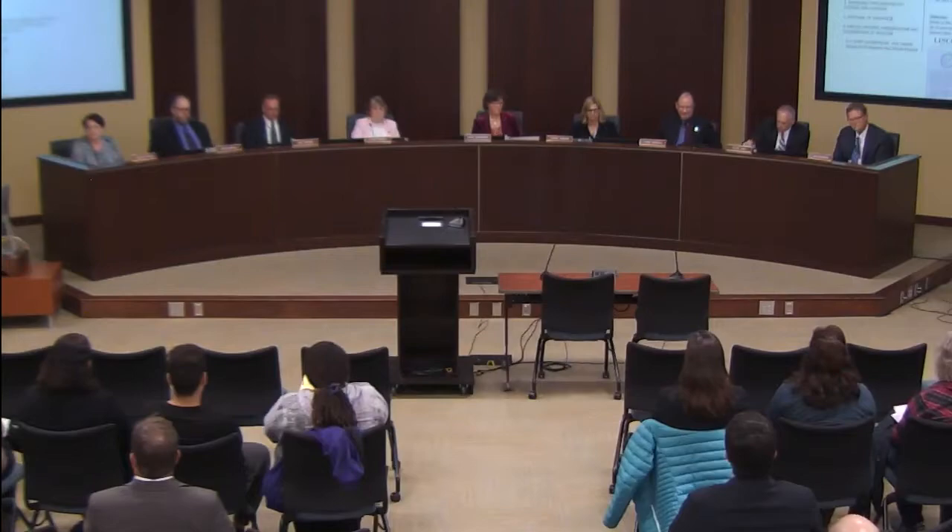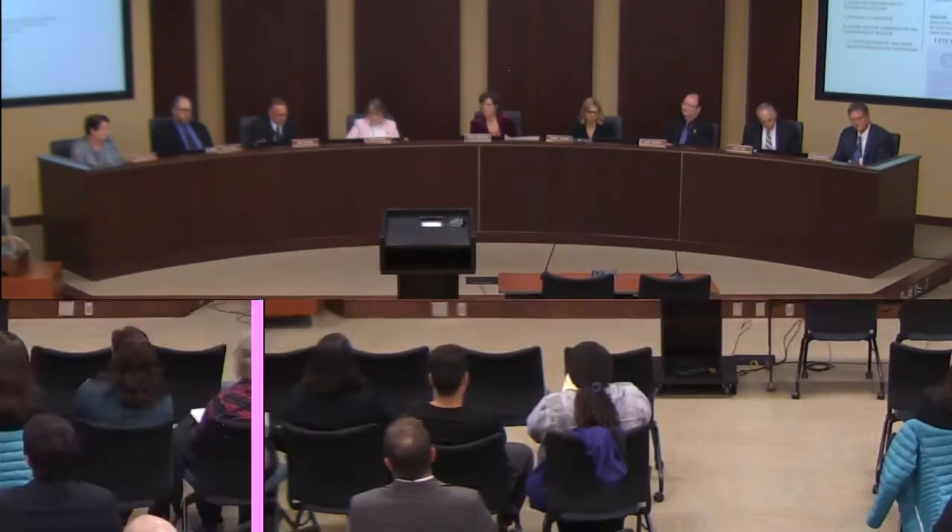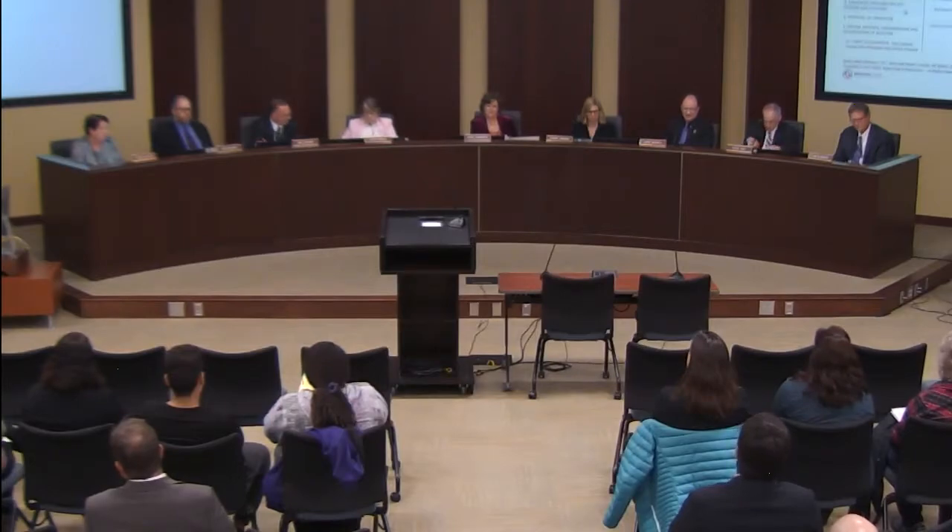This meeting of the Lincoln Board of Education for February 25, 2020 is called to order. Roll call was taken with members Beyer, Boswell, Danik, Duncan, Mayhew, Mumgaard, and Dr. Rauner all present. The Nebraska Open Meetings Act is posted and available at the entrance. Minutes from the regular meeting on February 11th stand approved as published with no additions or corrections.